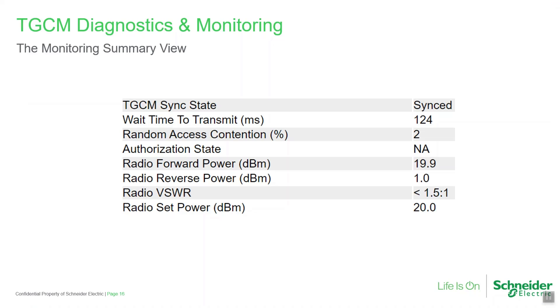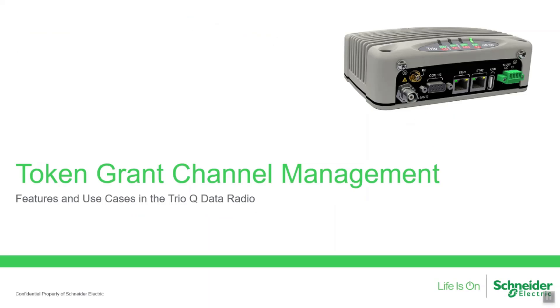The TrioQ data radios also include helpful diagnostic information about the performance of TGCM. To view this information, navigate to the monitoring summary page. Available diagnostics include TGCM synchronization state — if a TGCM remote or repeater is not receiving TGCM beacon messages, an LED alarm will be shown and this parameter will state 'not synced'. Wait time to transmit tracks the average wait to receive a token during the last 100 transmissions. Random access contention tracks what percentage of the last 100 transmissions encountered the need to retry a token request.